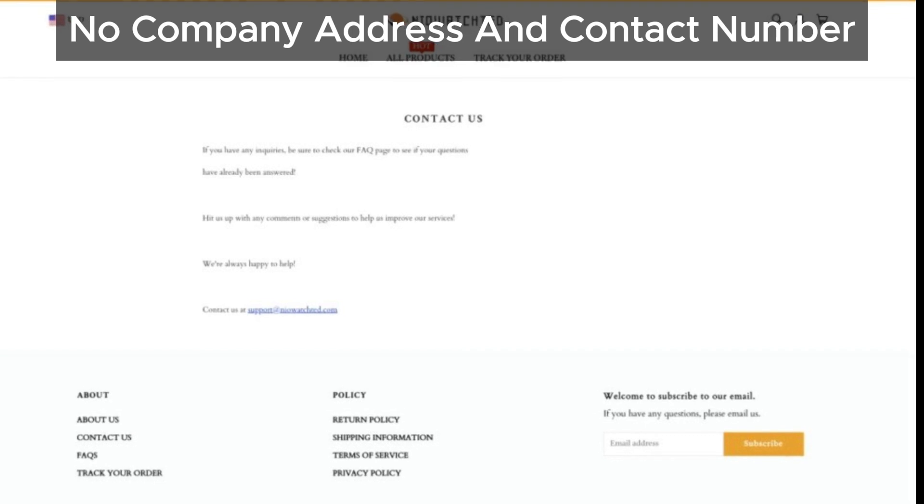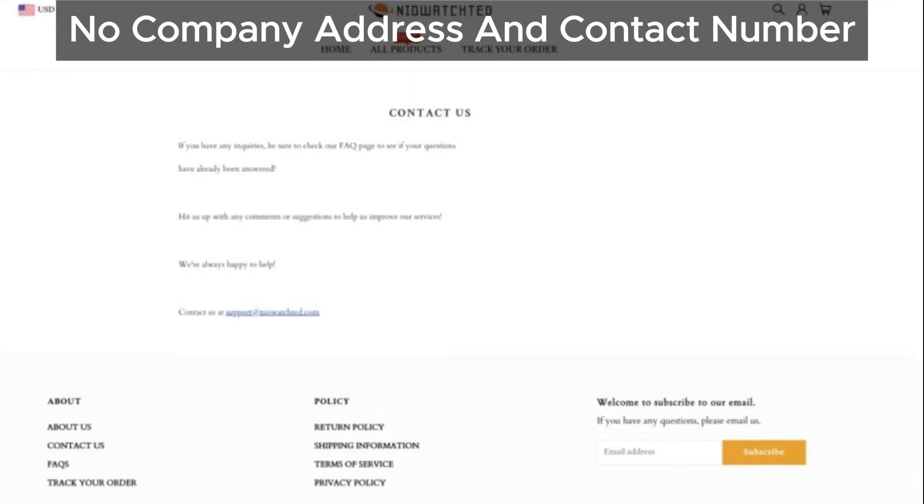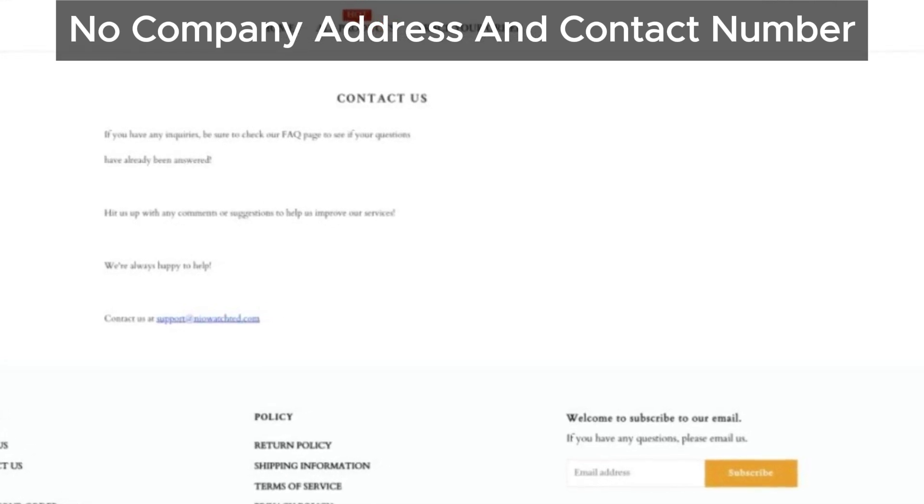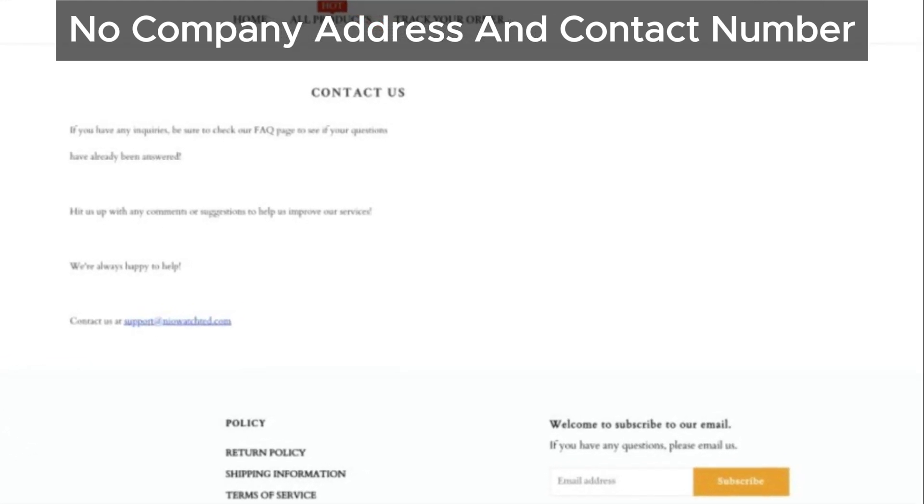Now, it's possible that NioAchda might add contact details in the future. However, even if they do, there are other significant issues that still make this site questionable.